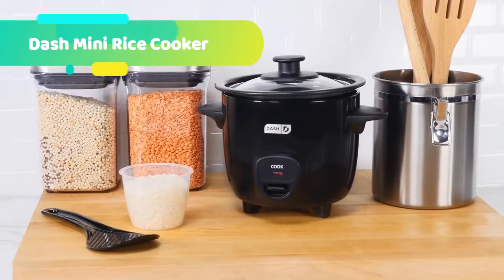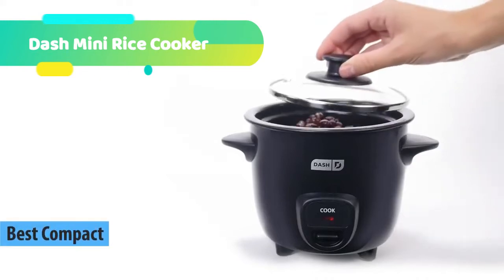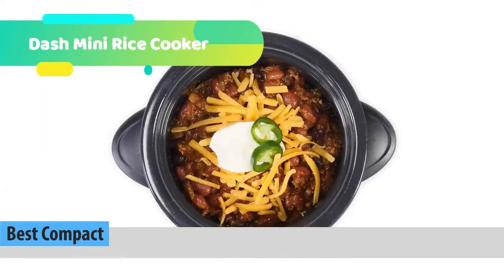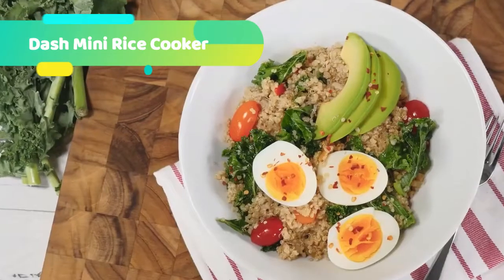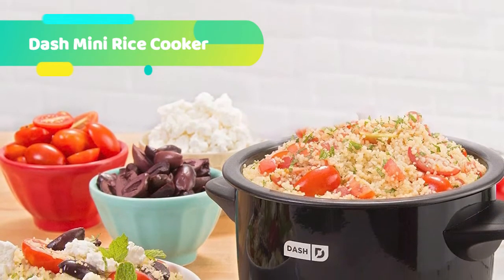At number 4 we have the Dash Mini Rice Cooker. The Dash Mini Rice Cooker with Keep Warm technology is the ultimate mini rice cooker, ideal for single-serving cooking. Just add water and press cook — your meal will be ready in less than 20 minutes. The Keep Warm function ensures that food stays hot, and the removable non-stick pot makes cleanup easy. Great with more than just rice — add quinoa, oatmeal, or pasta for a quick snack.